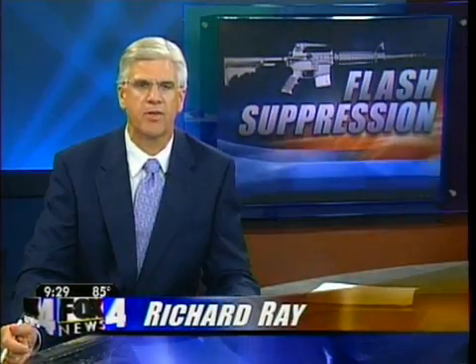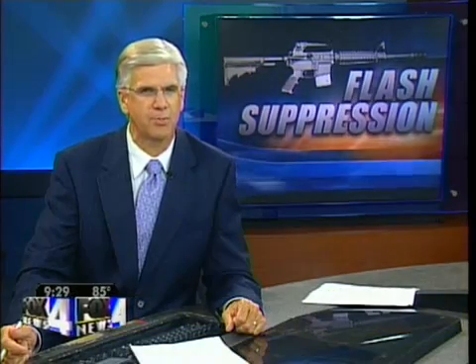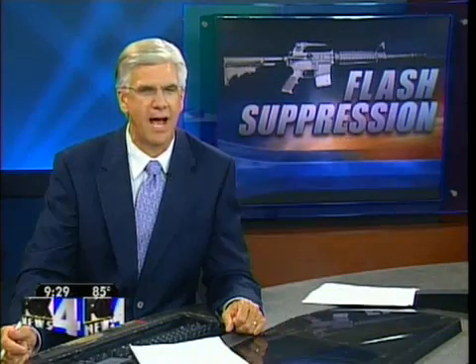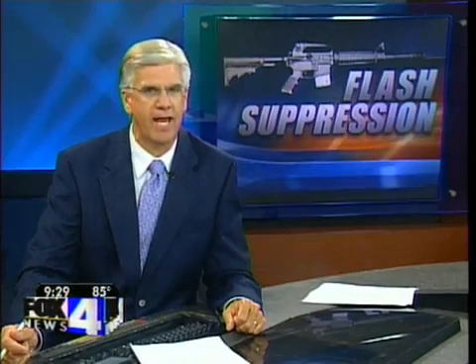The best camouflaged clothing in the world cannot hide soldiers when they fire their weapons at night. Gunmakers have been able to cut down on the muzzle flash, but a small-time inventor says he can stop it almost completely. Fox reporter Bruce Dunbar shows us why soldiers in Iraq and Afghanistan are snapping up his invention.